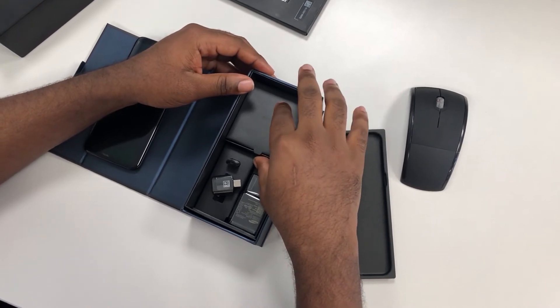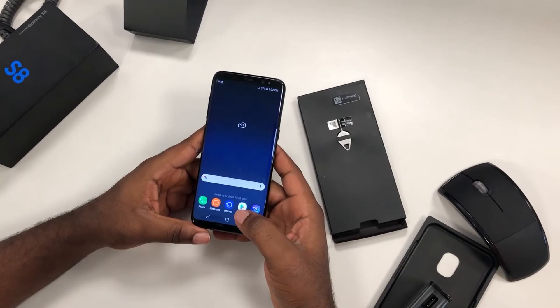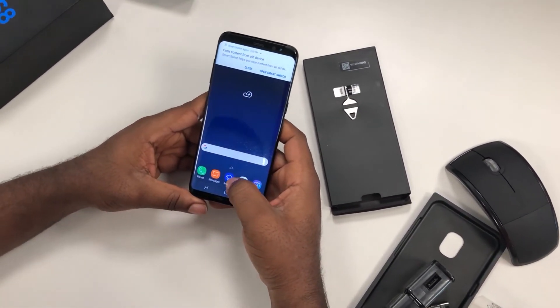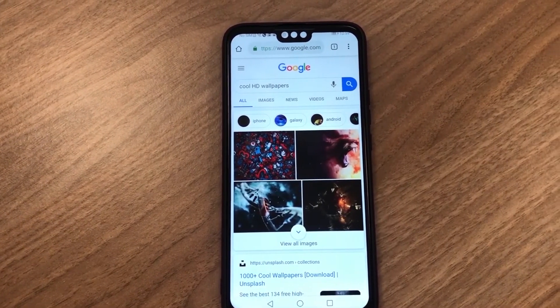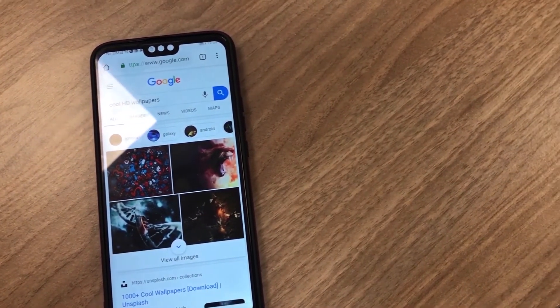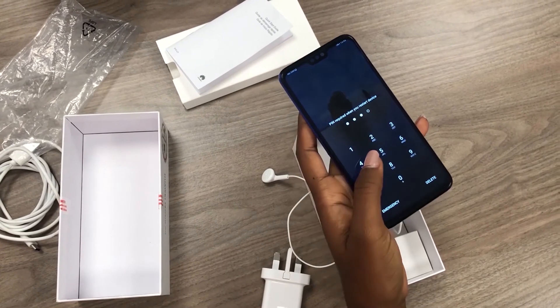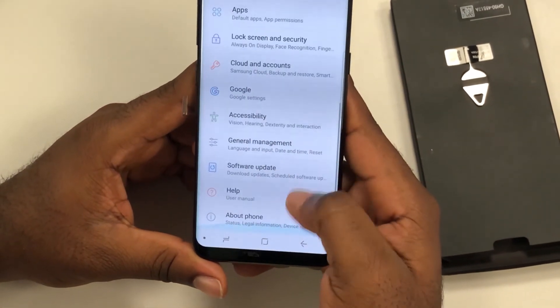The Samsung Galaxy S8 comes with a 3000 milliampere battery, while most phones nowadays come with a minimum of 4000 milliampere, and the UMIDIGI F1 even comes with 5000-plus milliampere of battery capacity. This phone has a Quad HD Super AMOLED display, which simply means it is an excellent display. The Huawei, on the other hand, has a Full HD LCD display, which is very good, but the display of the Samsung Galaxy S8 looks far better.